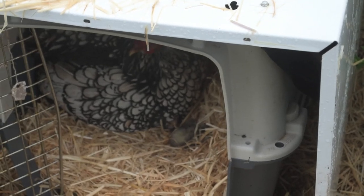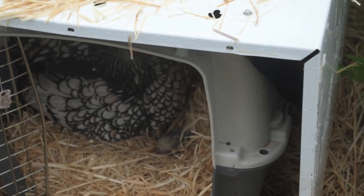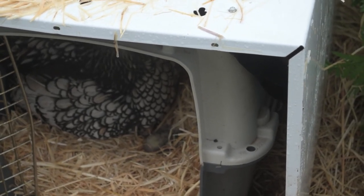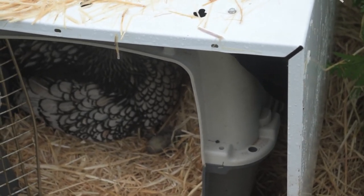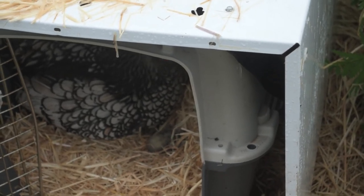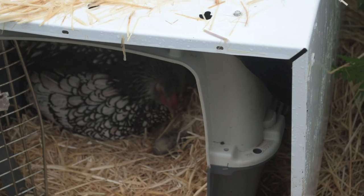It looks like she has a dead chick there, but I've never had that happen before. I wonder what happened. I won't try and remove it until she leaves the pen. So now she only has one chick. Not good.